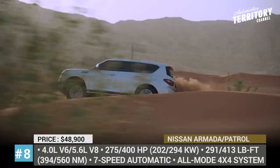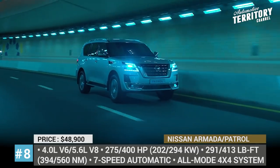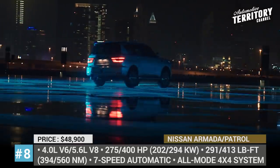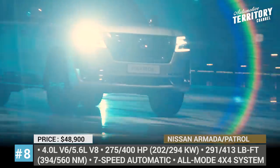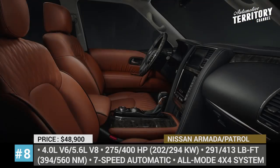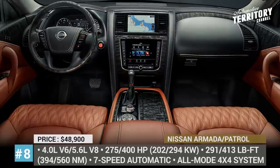Visual changes include a new V-Motion grille with a massive chrome frame and boomerang-shaped LED headlights. As standard, the new Armada will come with a 4.0L V6 engine rated at 275 horsepower and 291 lb-ft of torque. The 5.6L V8 version with 400 hp and 413 lb-ft remains optional and could be equipped with hydraulic body motion control. The cabin gets better soundproofing, a revamped central console, new diamond-quilted leather seats and a hand-stitched steering wheel.